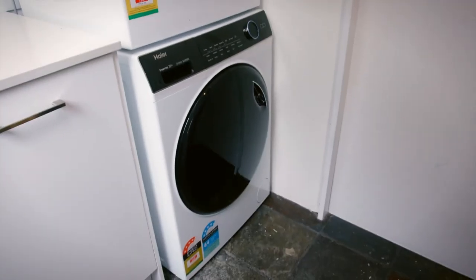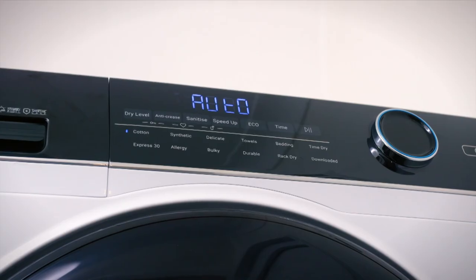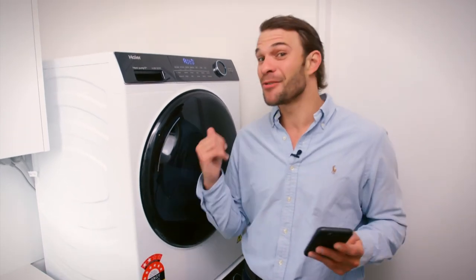Both the washer and dryer are Wi-Fi enabled, giving you remote access control using the Smart HQ app through your phone or tablet. Freshen up your laundry day with these two great made-to-match appliances from Hiya.